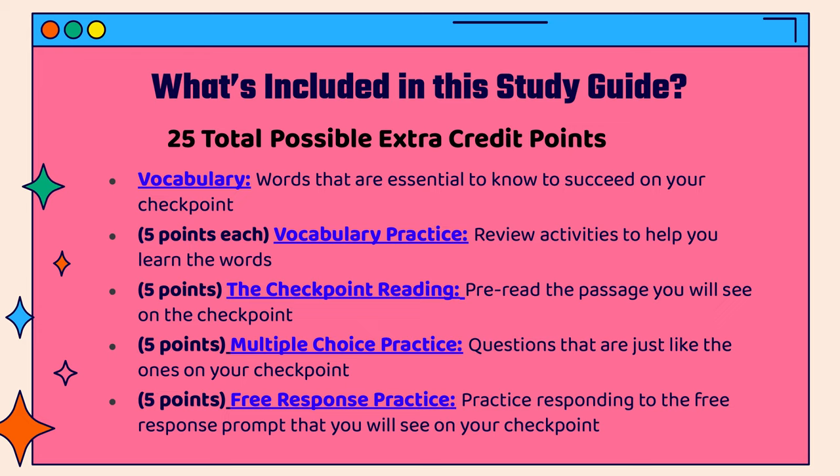Each section will include a video similar to this one where I will walk you through exactly what to do, go over example answers with you, and give you some pointers for being successful. So be sure to watch the video in each section. Good luck!